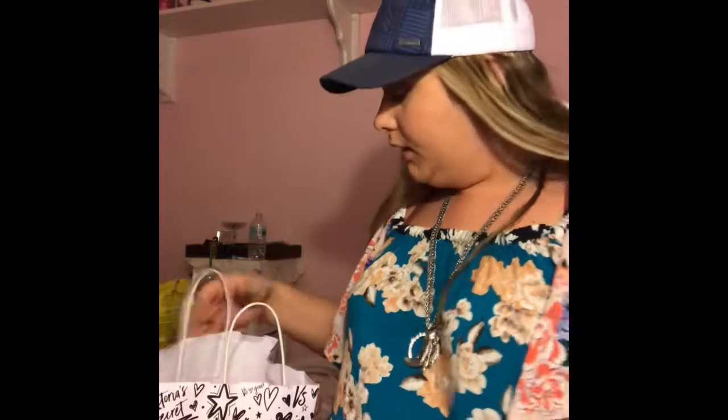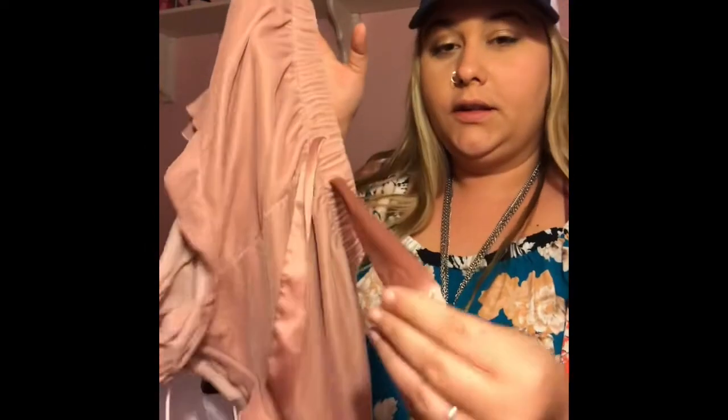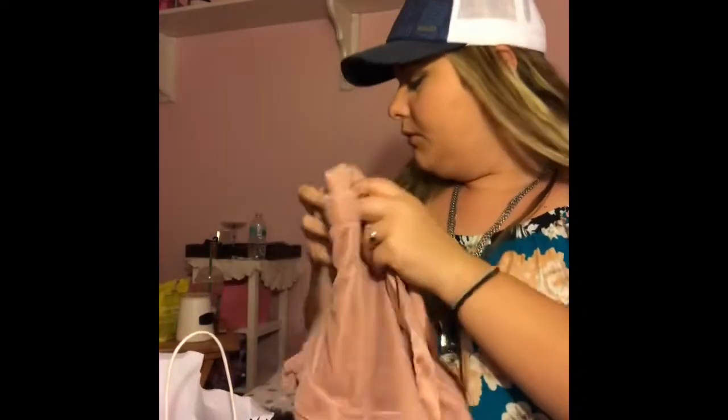The first thing from the Victoria's Secret section of the mall — I actually got these online — these are velvet shorts. They just look like this. They have a satin tie and ruffles, and they're really cute and comfortable. I got them in a large.